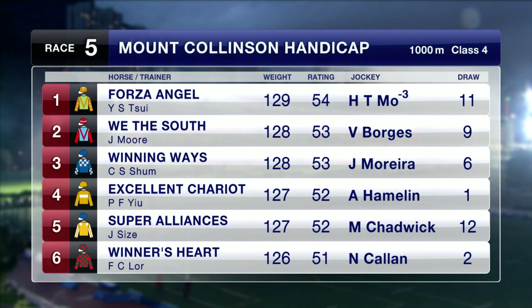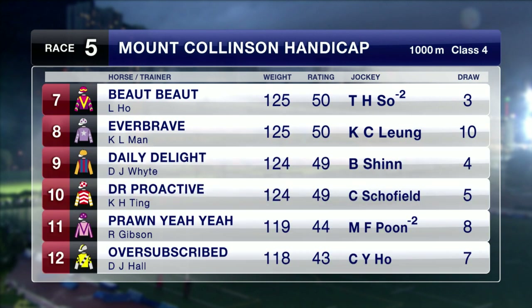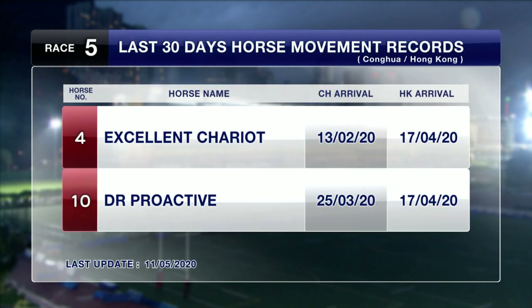Excellent Chariot makes his debut here for Ricky Yu and Antoine Hamelin. Butte Butte gets barrier 3, stone last though behind Wither South. Last time out, Daily Delight was third in that Wither South race and gets a 5-pound turnaround. Prawn Yaya went up in class and went down the straight last time. Oversubscribed was a beaten favourite and well beaten last time out over the 1,200 metres here at Happy Valley.